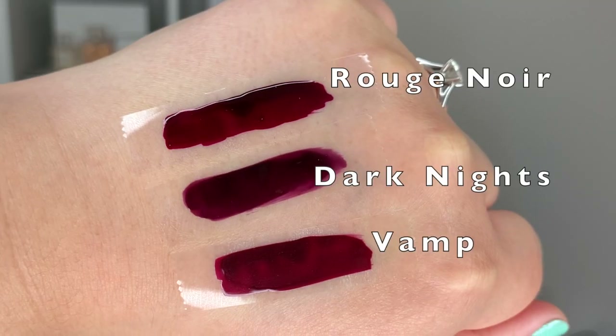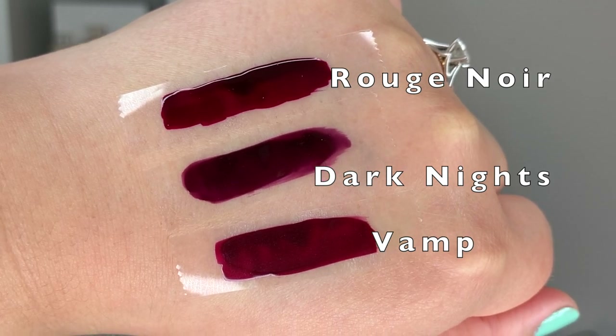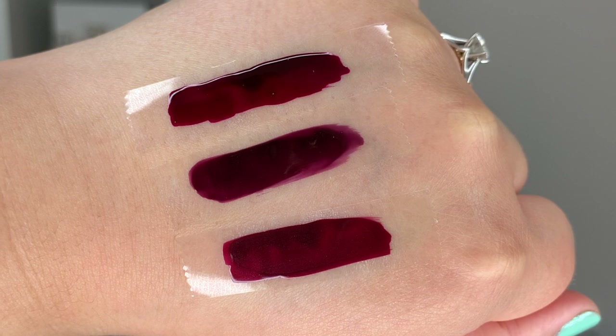Just as a comparison, I'm swatching Dior Dark Knights alongside Chanel Vamp and Chanel Rouge Noir on the back of my hand. Vamp is a bit more red and brown with a nice shift, but when you compare them you can really see the plumminess of Dark Knights. Rouge Noir looks like a really dark red wine — almost blood color — compared to Dark Knights, which looks nice and plummy next to both.